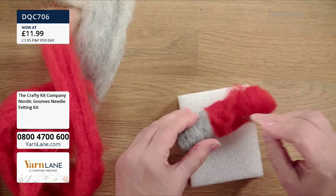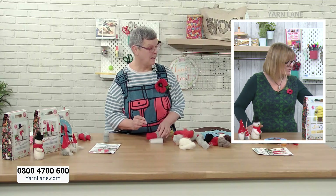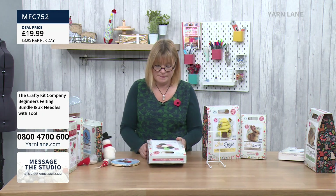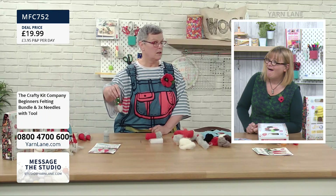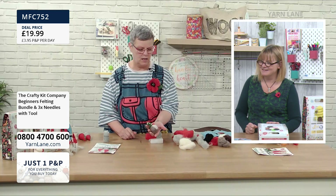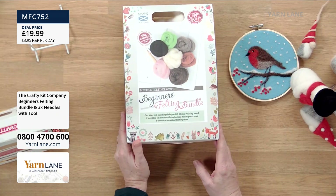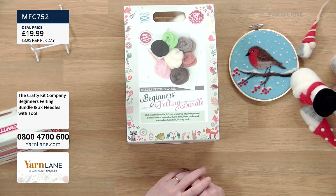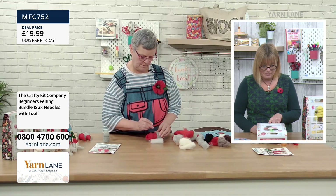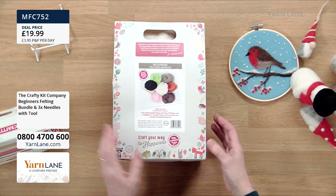We also have from the Crafty Kit Company the Beginner's Felting Bundle, which would be very useful for anyone starting off. In it you've got 80 grams of felting wool, seven different colours, three needles, two foam pads, and a felting tool. It's a very good start.